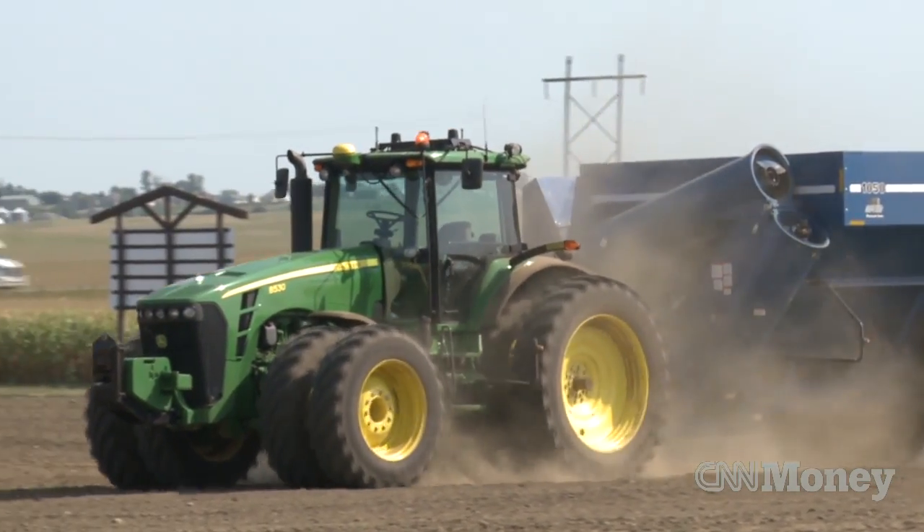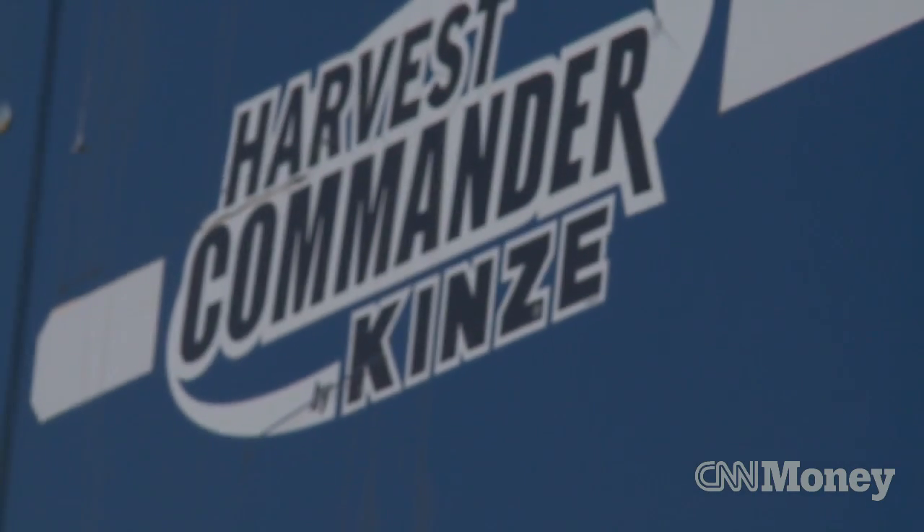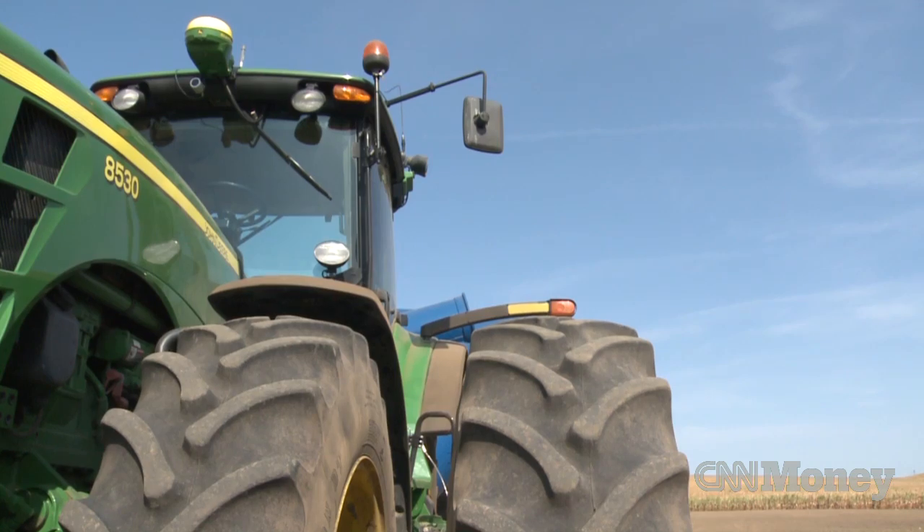This is the Kinsey Autonomous Grain Harvesting System. We take a powertrain and put it in front of a Kinsey grain cart, and then augment that with some ruggedized high-speed computers, a series of sensors and controls.